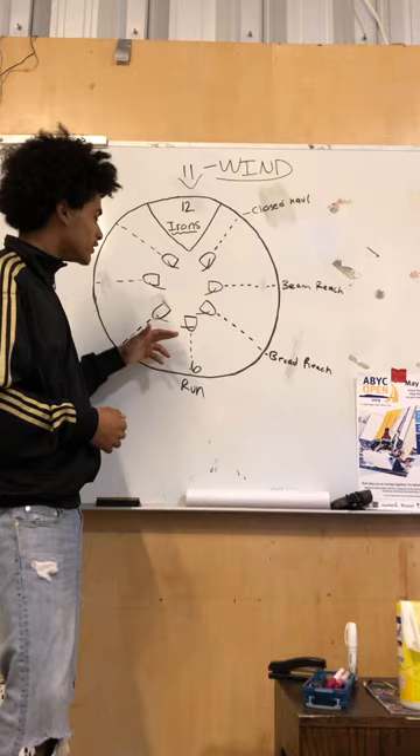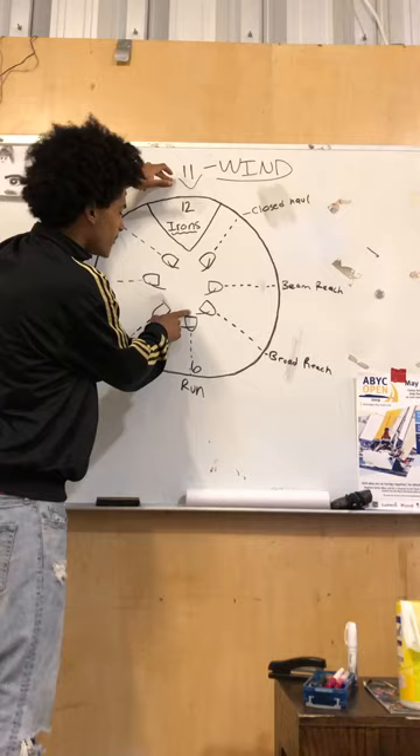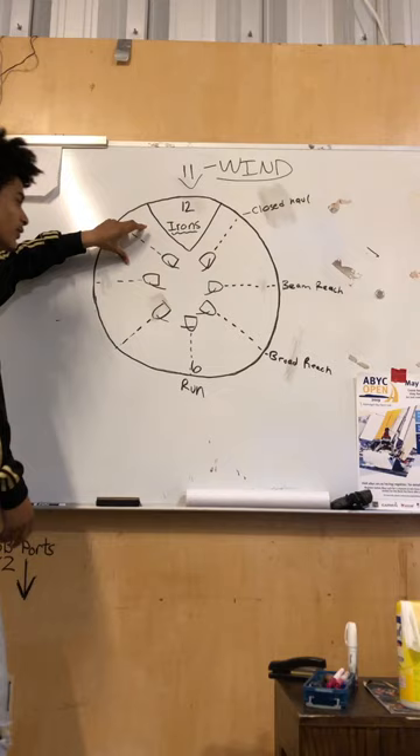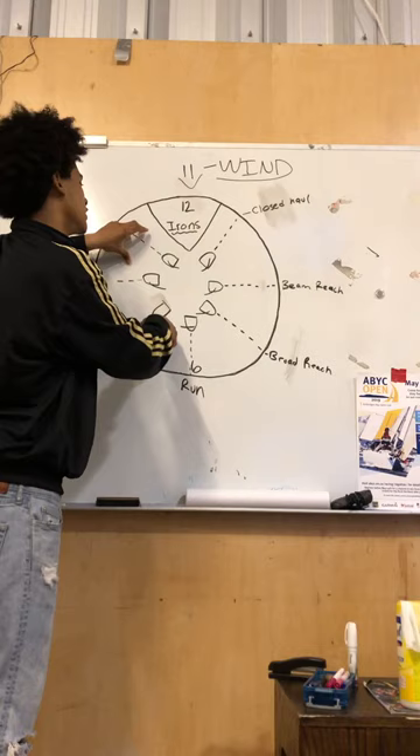On a run we're just running with the wind. The wind is coming from here — this is the back of our board, this is the front — and we're just running with the wind. You're not going faster than the wind, not slower, you're just going the same speed as the wind.